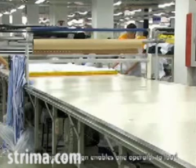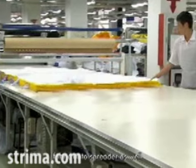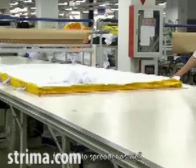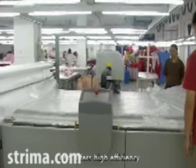The pulling roll design enables one operator to load fabric onto the spreader as well, saving time on fabric threading and offering high efficiency.